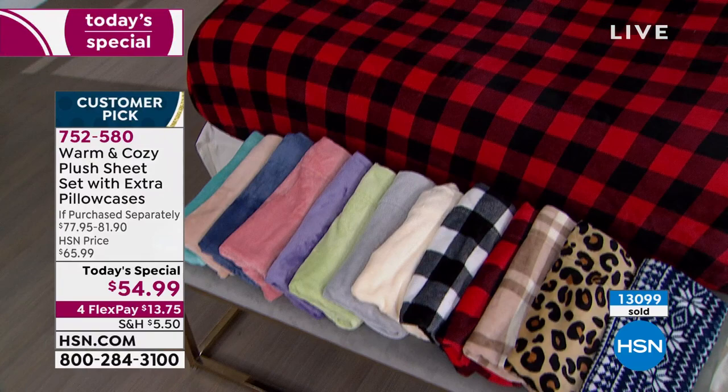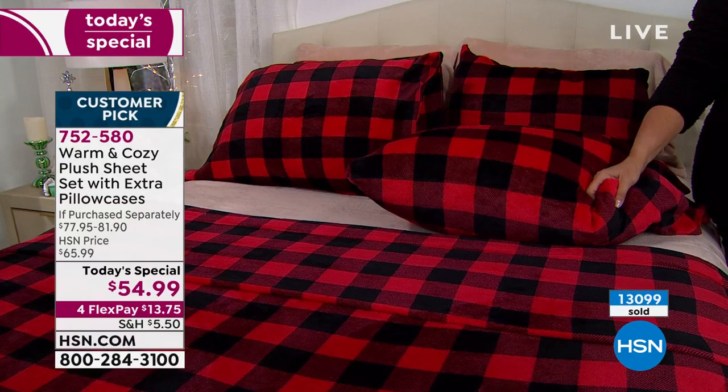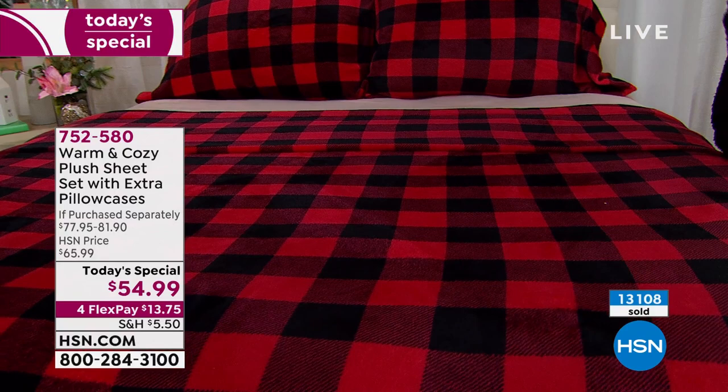Grab it while it's available. I can't emphasize the four pillowcases enough — if you're like me, you've got four pillows on your bed. We're not even asking you to buy additional pillowcases; you're getting a set of four with every single choice. If you get the twin you're getting a set of two, and trust me there's somebody on your list who will love having these sheets.